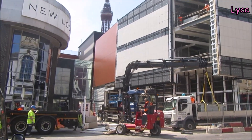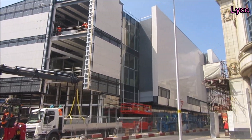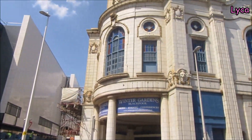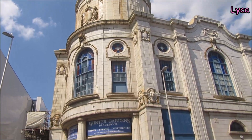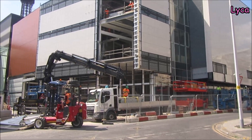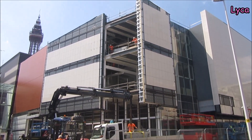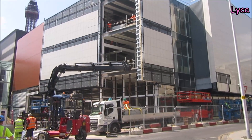Hi guys, welcome back. It's Thursday, the 15th of June and I'm on Coronation Street. I'm right next to the Olympia and we're just looking at the new IMAX cinema building that's being built on Coronation Street.